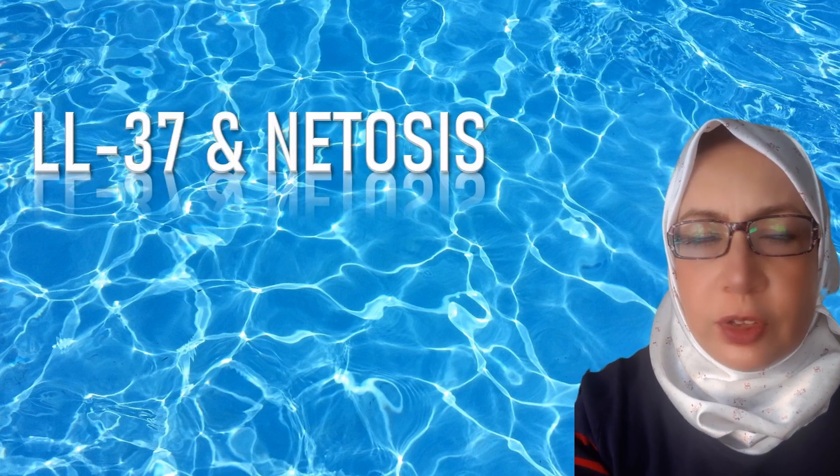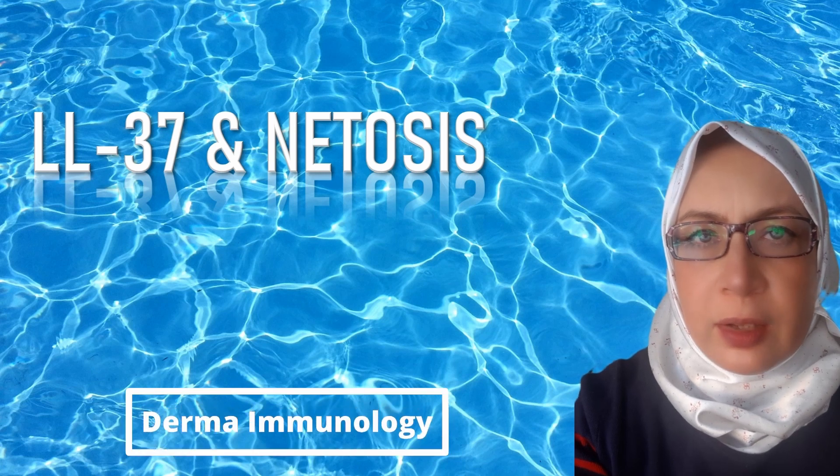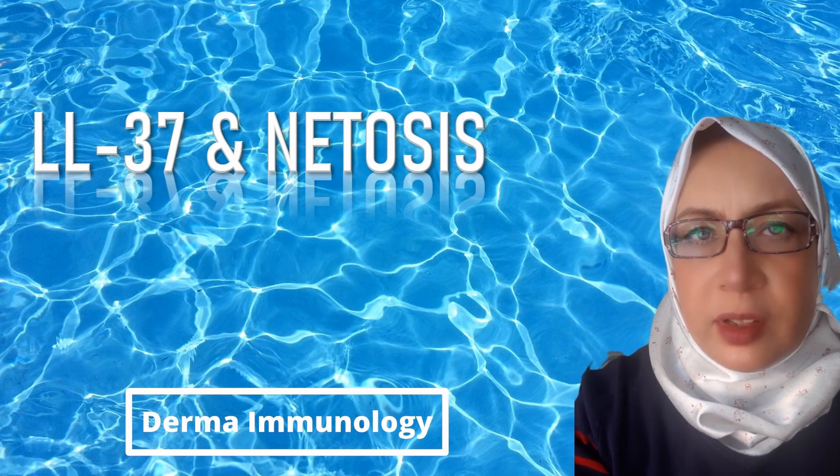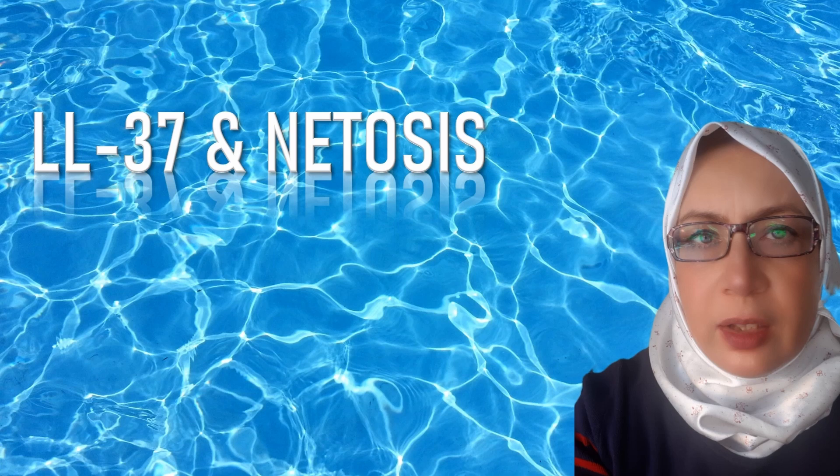Welcome again to a new video. Our video today will be about an important antimicrobial peptide LL-37 and its relation to NETosis. The NETosis process I have already explained in other videos. As regards LL-37 in NETosis, I will discuss it in two videos, and this will be the first one.